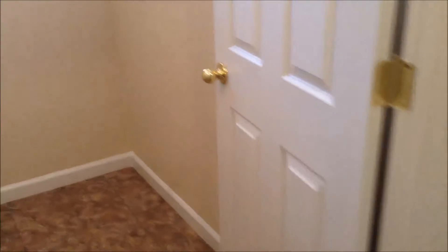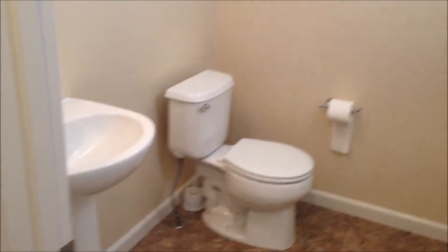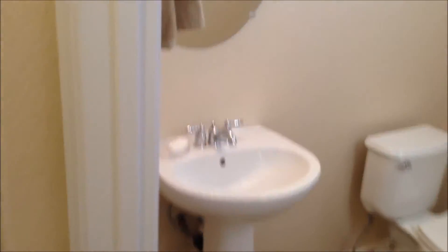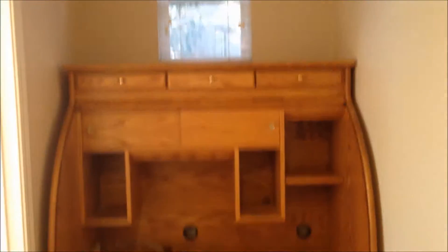Over to the left, there's a restroom with a pedestal sink and a nice little mirror, a window, and a towel rack. Over here we have a built-in desk that's going to stay.